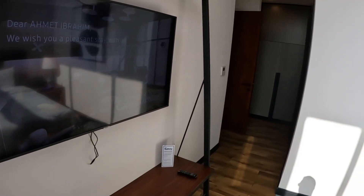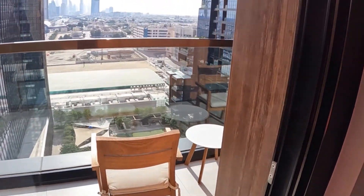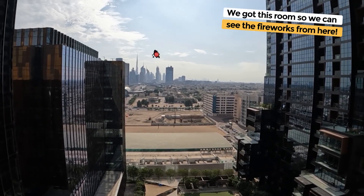Now let me show you from outside. There's a lot of construction going on outside. Going in from the kitchen — there we go. You got a seating area here. There's Burj Khalifa, baby. That's the reason we got this room, so we can see the fireworks from here.